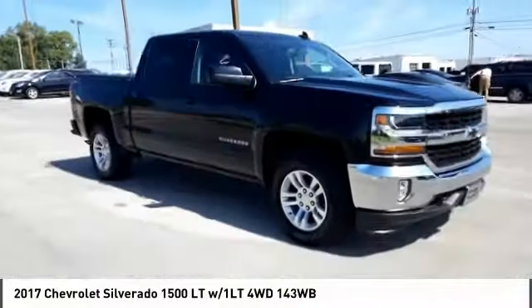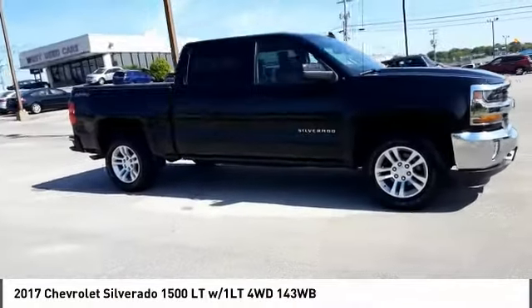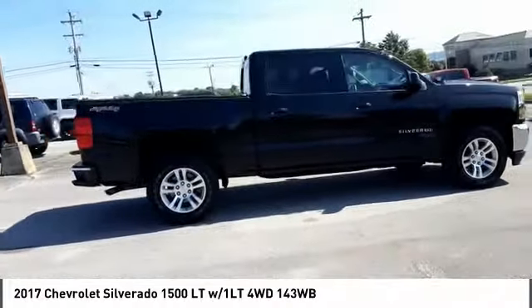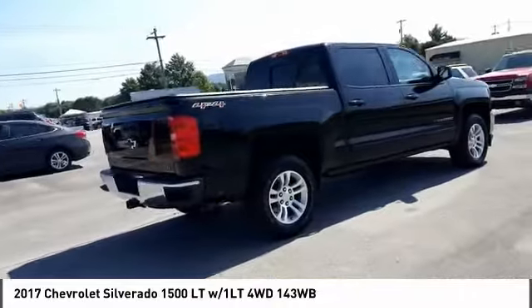Make a great choice today with the 2017 Silverado 1500. The Chevy Silverado 1500 has the lowest cost of ownership of any full-size pickup.